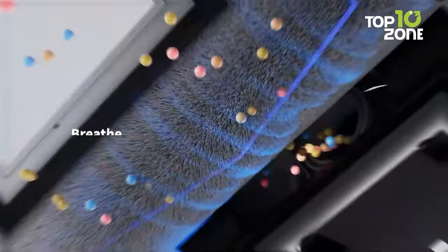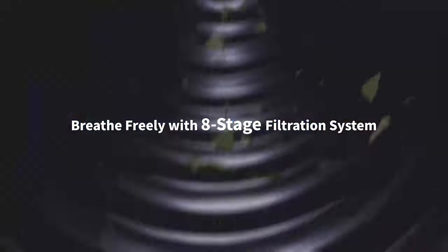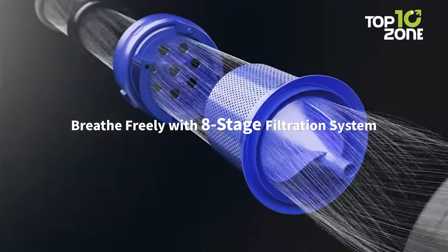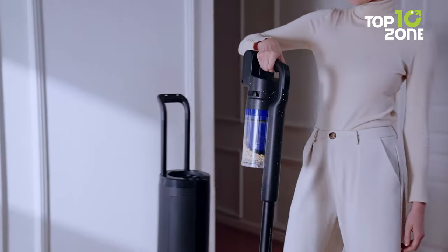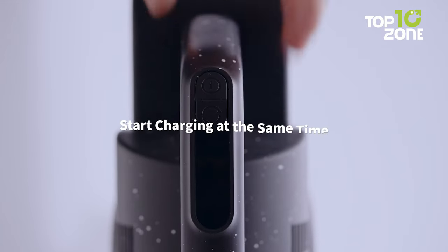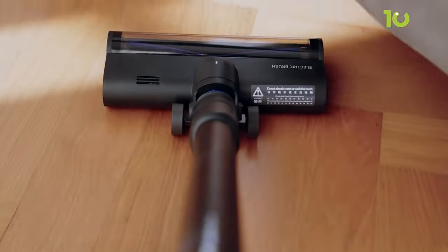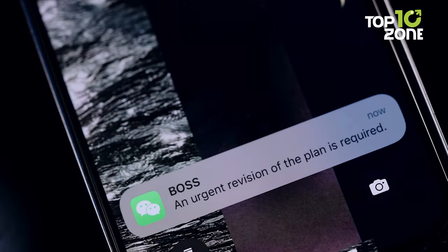The base doubles as a wireless charging dock, granting an impressive 70-minute battery life, boasting a powerful 29.5 kPa suction. The Roidmai X200 Jet ensures a comprehensive clean. The self-dust collecting base station is not just for dust — it's a charging dock and accessory storage, embodying convenient cleaning.